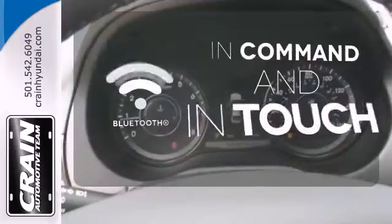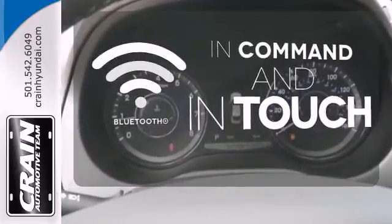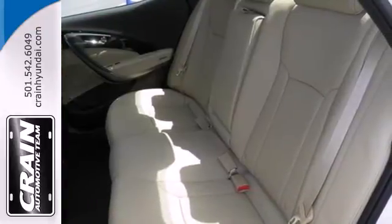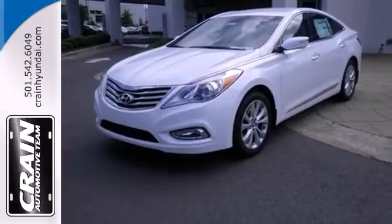Keep your hands on the wheel and eyes on the road with Bluetooth. Hindsight is 20-20 with the backup camera. Award-winning safety with looks to boot. Take the Azera out for a test drive.